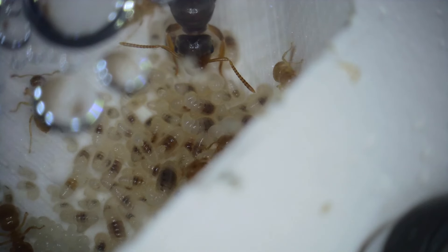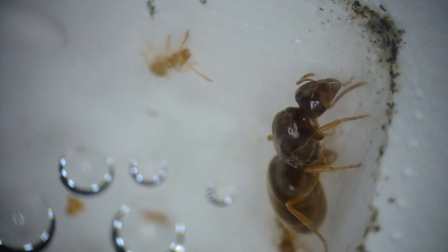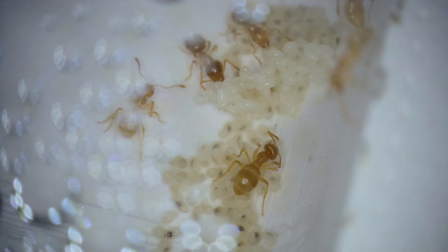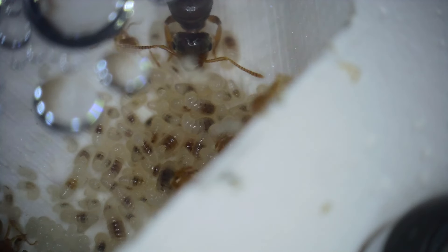Since they've moved into the nest, I've noticed that the two queens have separated themselves away from each other and are living in different areas of the nest mostly, and very often there are two brood piles around each queen. Which brings me to the question I've posed in the title of this video: are Lasius flavus polygyne?